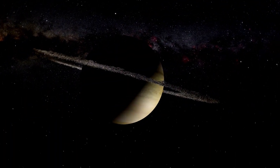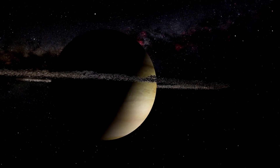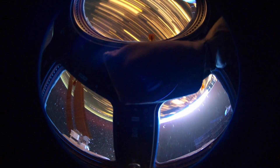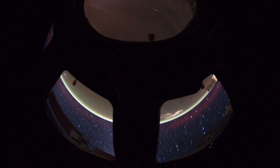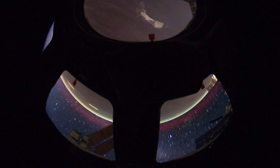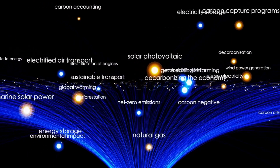Unlike the Hubble Space Telescope, which excels at capturing visible and ultraviolet light, the Webb operates primarily in the infrared spectrum. This allows it to peer through interstellar dust and filter out the noisy radiation of a red dwarf star to isolate the thermal signature of the planet itself.